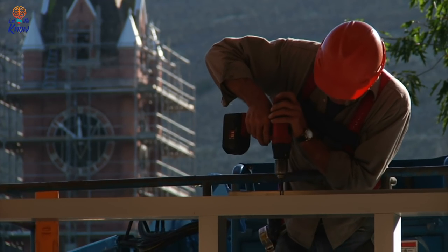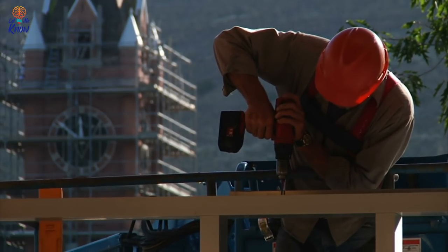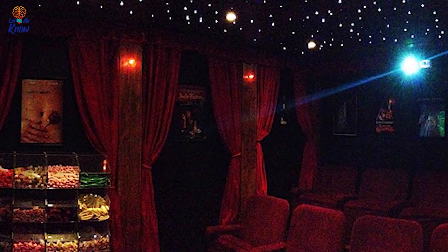The most impressive thing of all is that Ashley and his team create and build each one of these custom home theaters completely from scratch. At the end of the day, the only limit is the client's imagination.